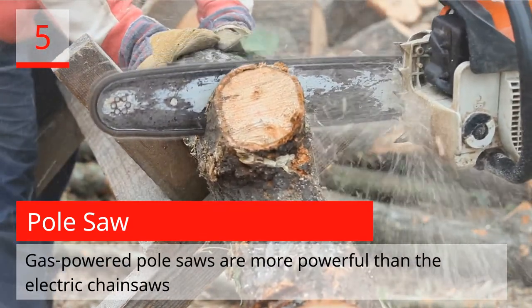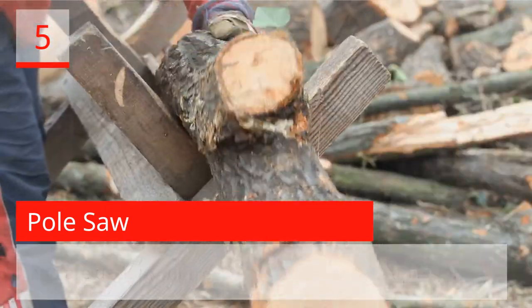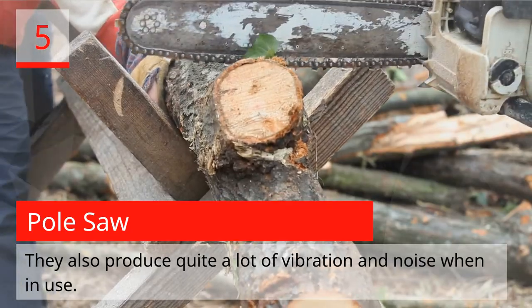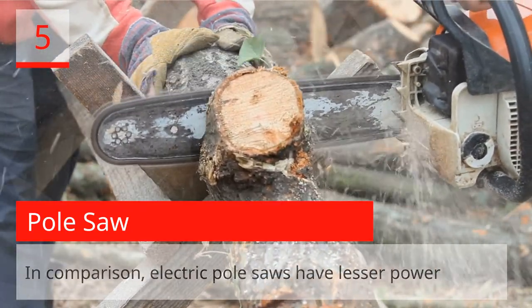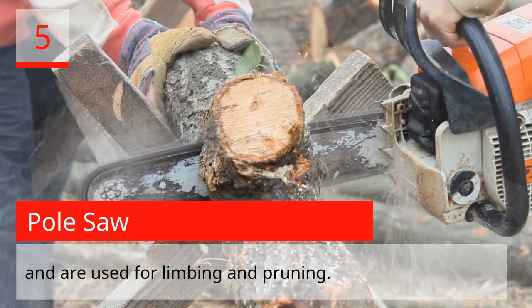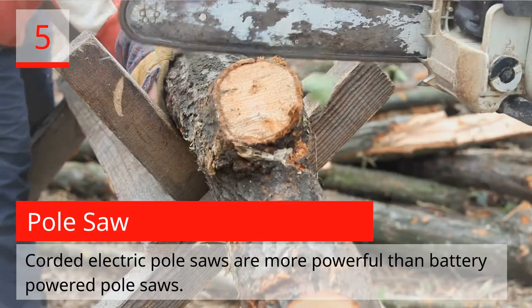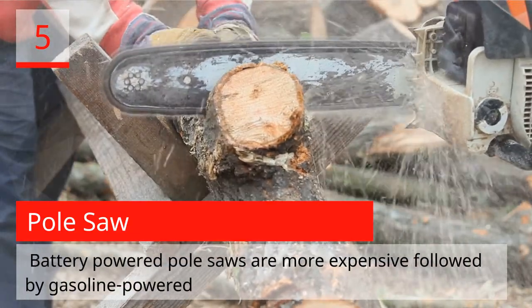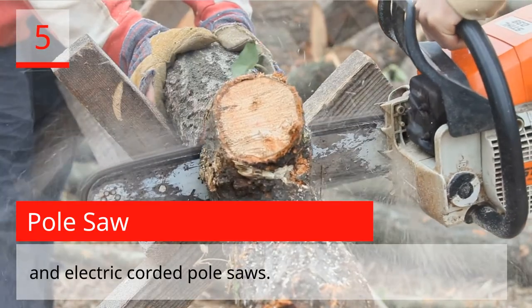Gas-powered pull saws are more powerful than electric chainsaws and are used to cut trees and thick branches up high. They also produce quite a lot of vibration and noise when in use. In comparison, electric pull saws have lesser power and are used for limbing and pruning. Corded electric pull saws are more powerful than battery-powered pull saws, while battery-powered pull saws are the most expensive, followed by gasoline-powered and electric corded pull saws.